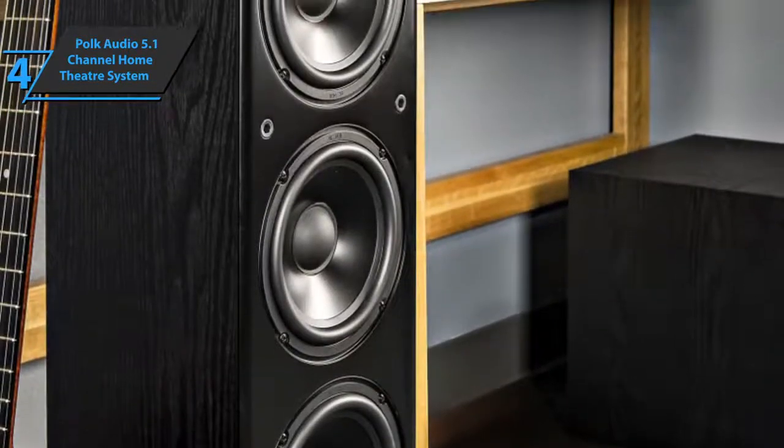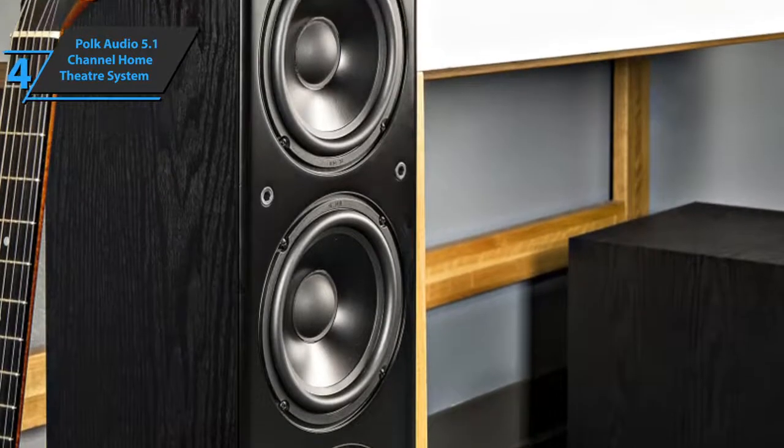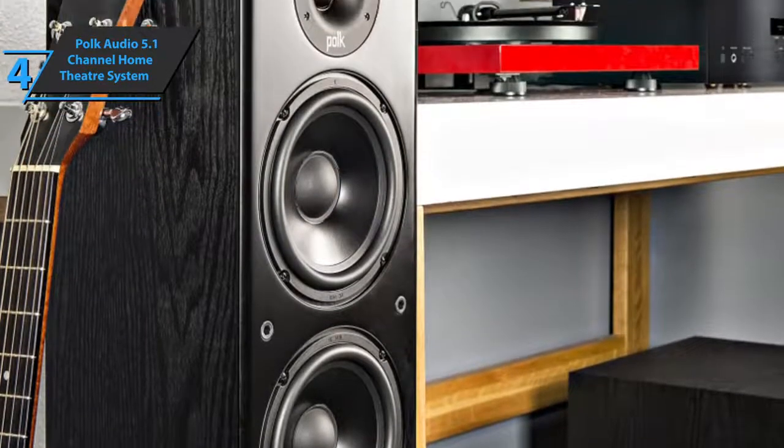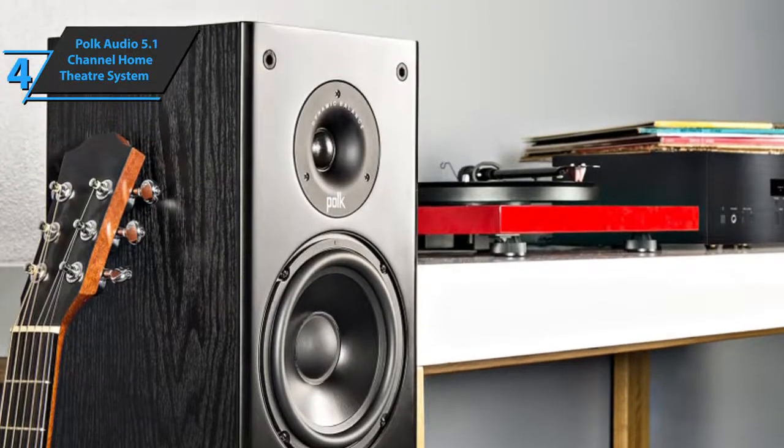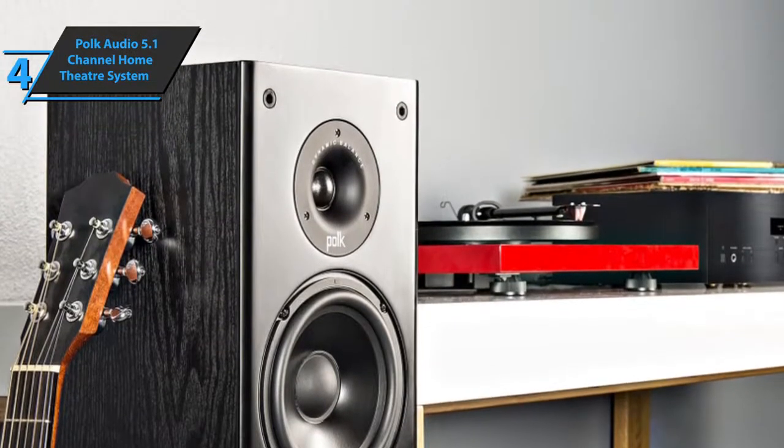It should be noted that the Polk Audio 5.1 channel home theater system fits perfectly into rooms of both small and medium size, while it is not recommended for large ones. Thanks to Polk's proprietary Dynamic Balance technology packed in all speakers, users will experience sound of wider dispersion and reduced distortion, so everyone in the room enjoys equal sound balance. This system boasts wide compatibility, comes in black, and has a fairly simple setup. If you wish, it's possible to upgrade to 7.1, 9.1, or more channels. For the listed price, you simply can't beat this.